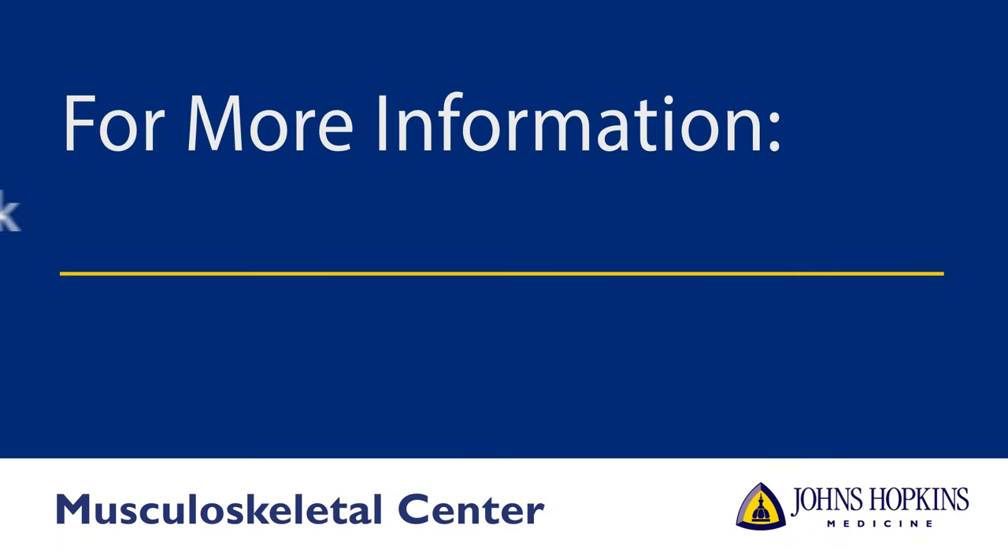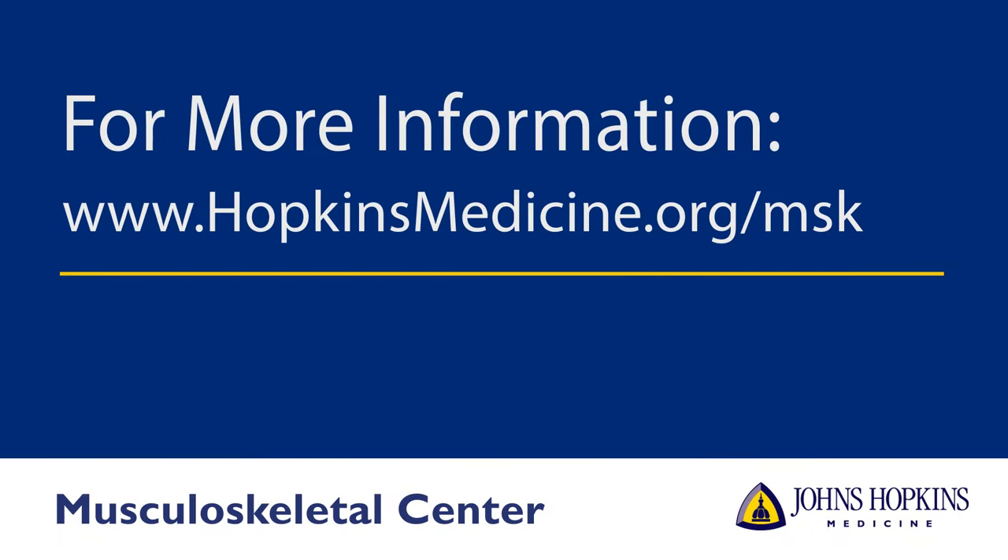Please speak with your physician about the cost of each PRP injection. One injection may suffice; however, some patients may need two or three. Thank you for choosing Johns Hopkins Medicine.